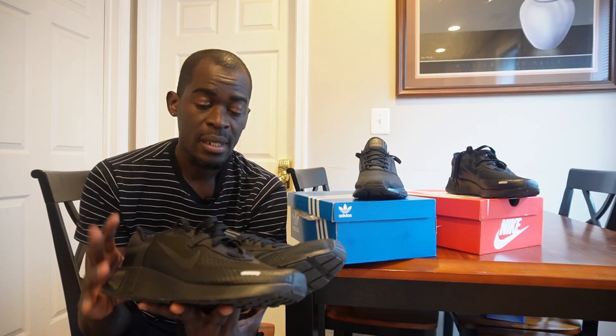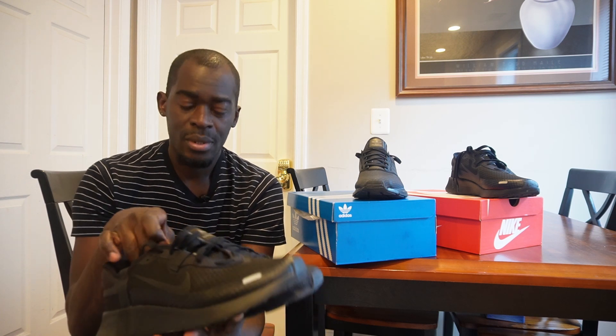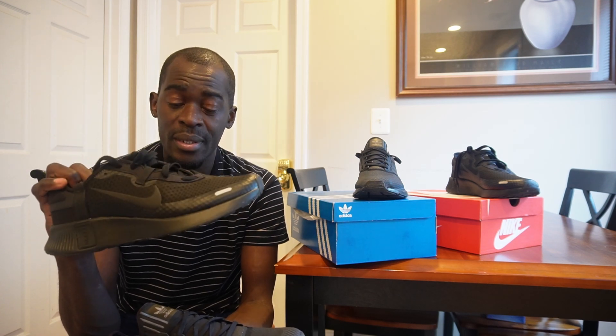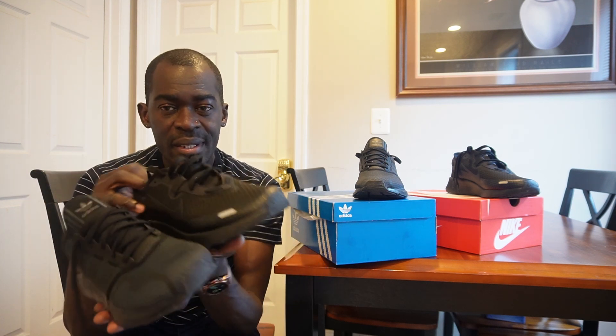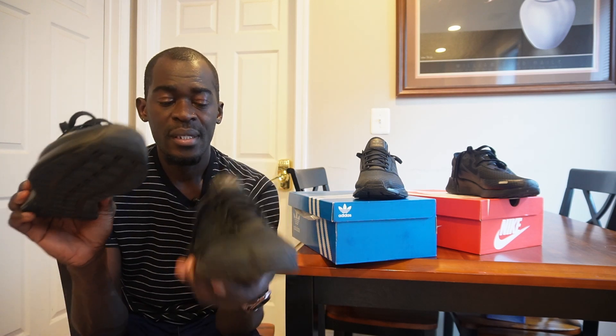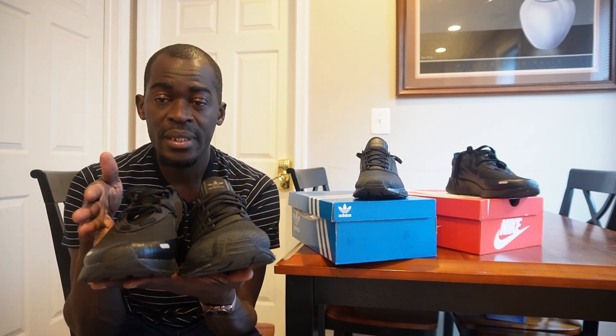For comfort, the most comfortable of them all is the Nike Repose, and I'm pleasantly surprised because it's a casual shoe. I felt nothing wearing it — it is light, airy, easy, and just super comfortable. For aesthetics, I still give Nike Repose the edge over Adidas, though Adidas is close behind.